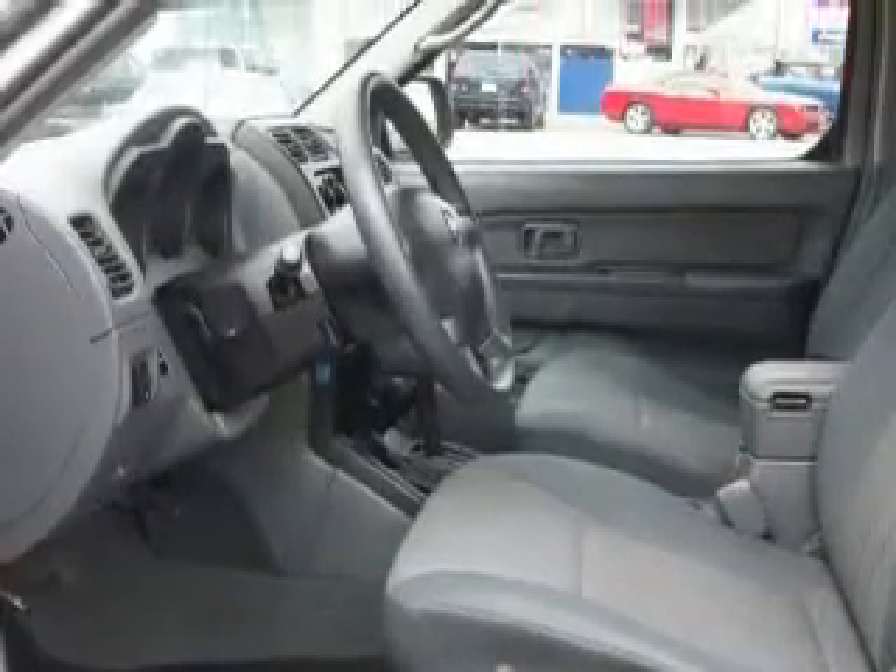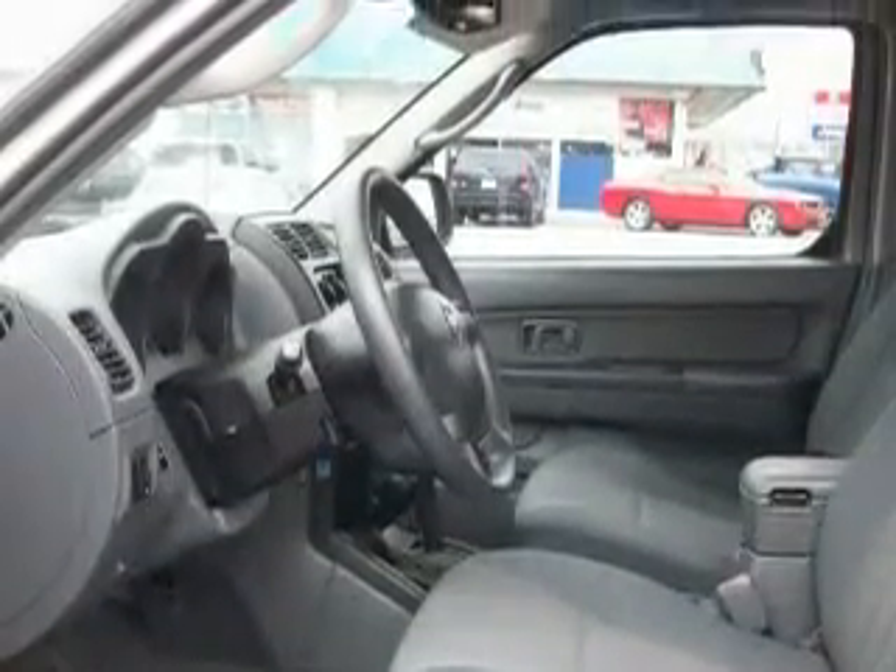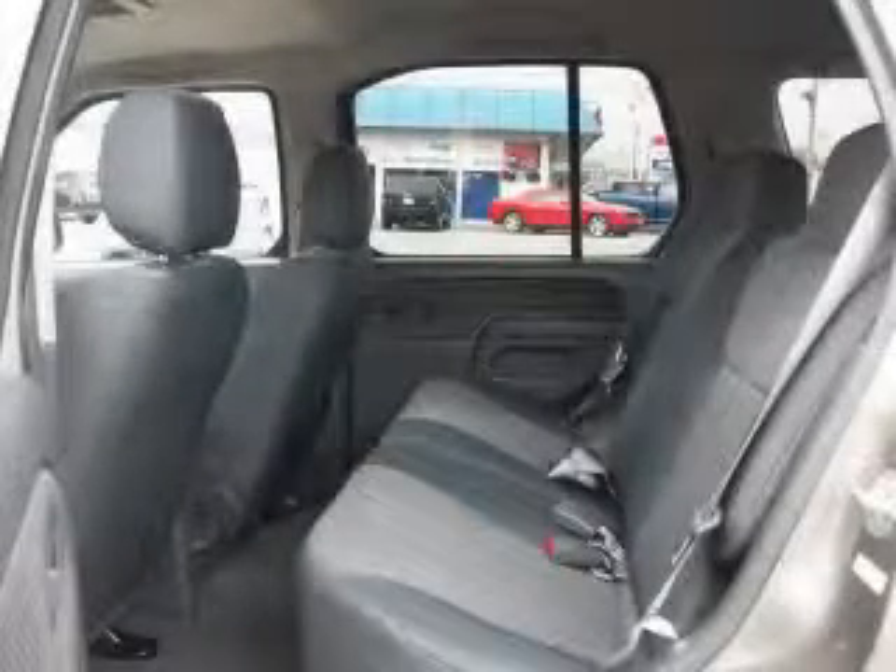This vehicle has just over 68,000 miles. It features a 3.3L 6-cylinder engine and an automatic transmission.